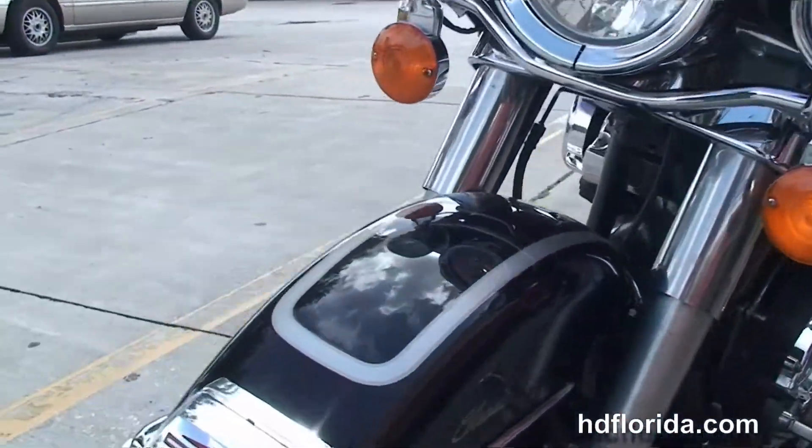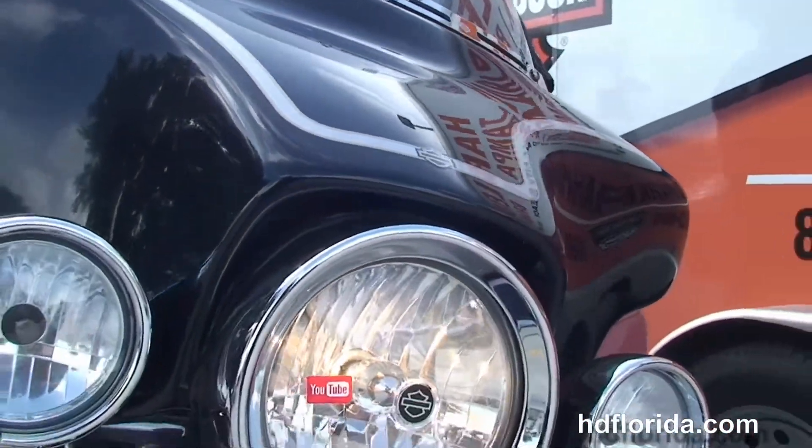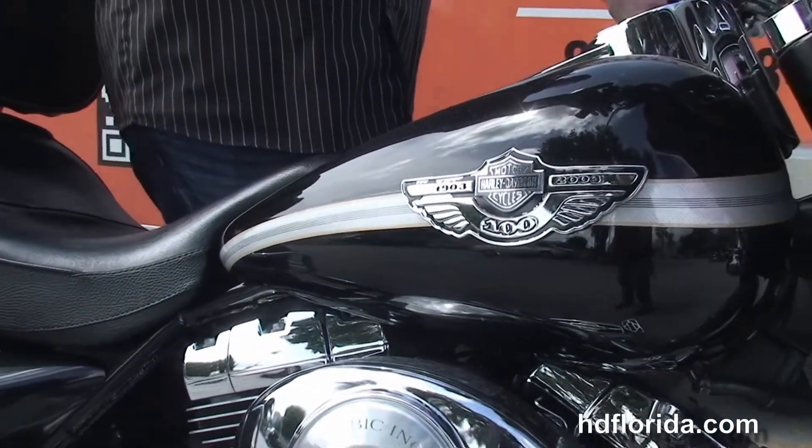It's in black with the 100th Anniversary pin striping and tank emblems. It has factory security, chrome master cylinder and switch housings. And let's fire it up.